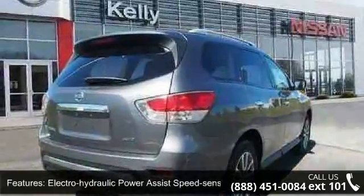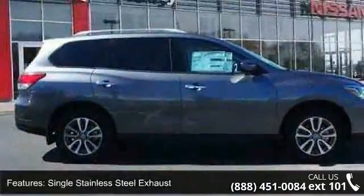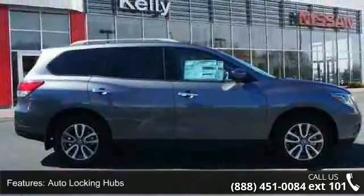Single stainless steel exhaust, auto-locking hubs, brake actuated limited slip differential, and 18-inch aluminum alloy wheels.